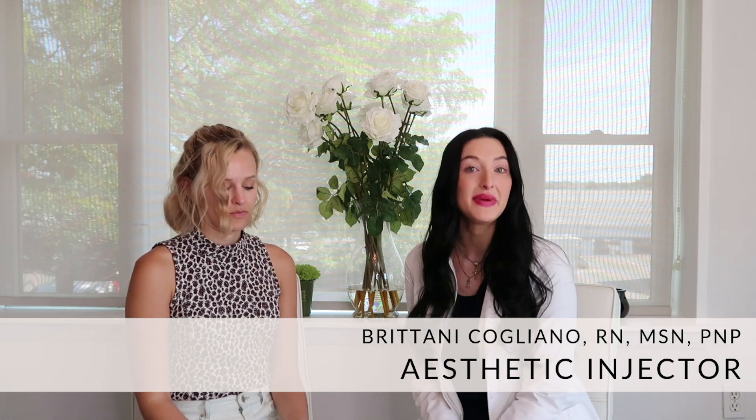My name is Brittany and I'm one of the nurse injectors here at Aspire Med Spa. We're currently sitting in Peabody, but we have locations in Lexington and Wellesley as well.